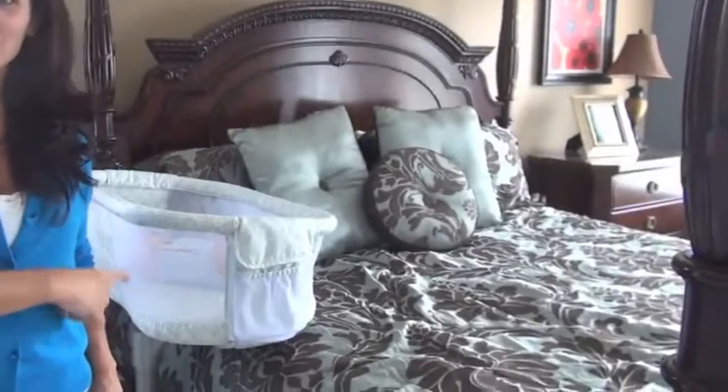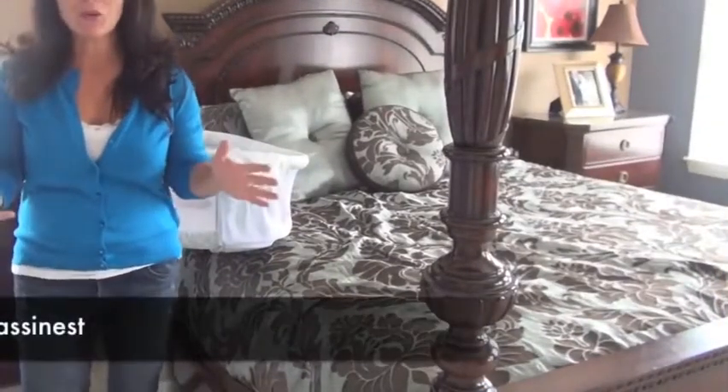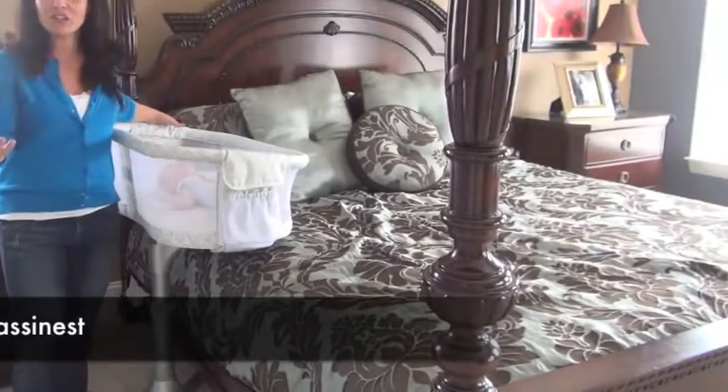Hey guys, today I'm showing you the new Halo Bassinet. What makes the bassinet so great is it goes right next to the parents' bed, just like a traditional bassinet.